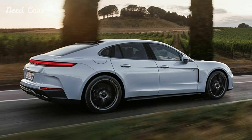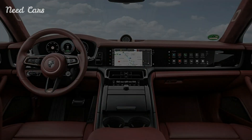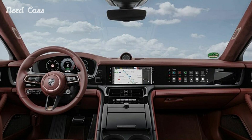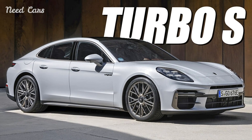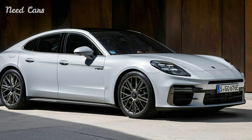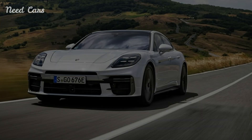The Panamera Turbo SE Hybrid is now the most powerful model in the Panamera range. It features a plug-in hybrid powertrain that combines a twin-turbo 4.0-liter V8 engine with an electric motor, delivering a staggering 771 horsepower and 737 lb-ft of torque. The powertrain includes a significantly improved 8-speed dual-clutch transmission, ensuring smooth and rapid gear changes.